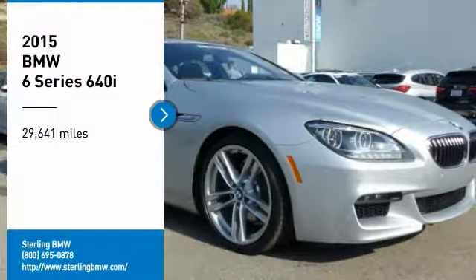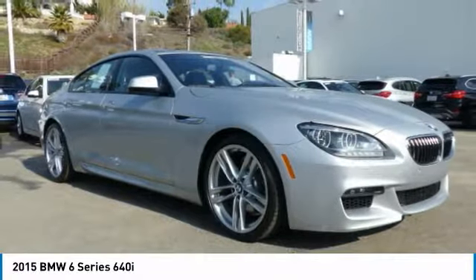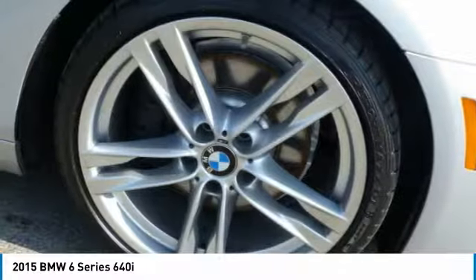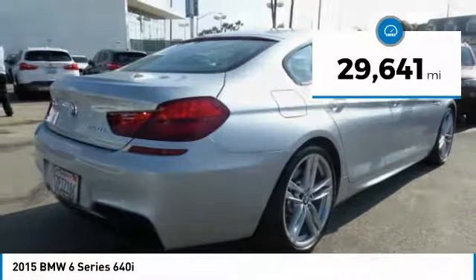Looking for the right vehicle? Check out the 2015 6 Series. The mission of the BMW 6 Series is to cover lots of road in a hurry while making you look and feel great. This vehicle has less than 30,000 miles.